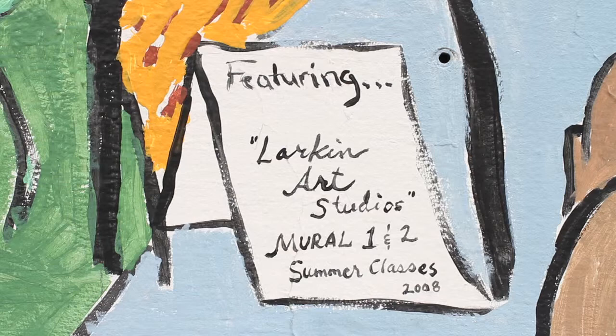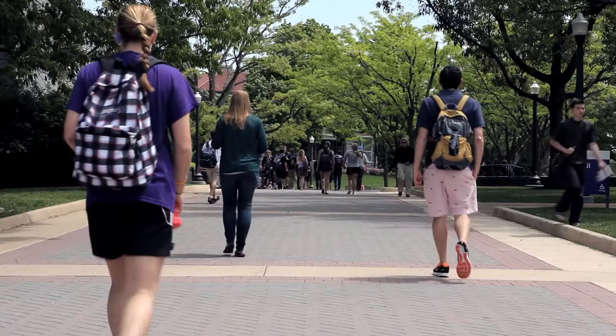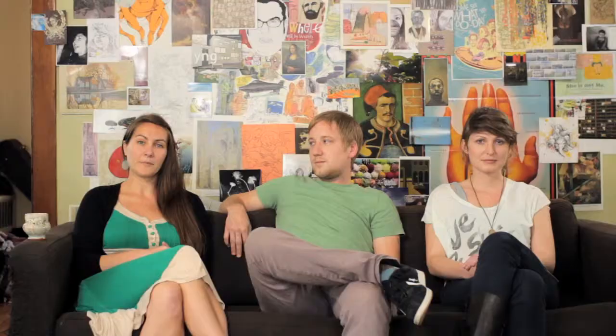I'm Valerie Smith. For the past 11 years, I've been a full-time art teacher, an arts administrator, a business owner, a painter, and a potter. Currently, I am the art teacher at Skyline Middle School, and I'm also the program coordinator for our local university, JMU's summer art education program.